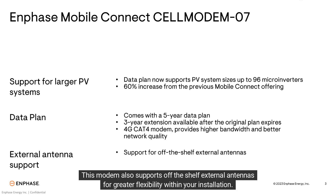This modem also supports off-the-shelf external antennas for greater flexibility within your installation.